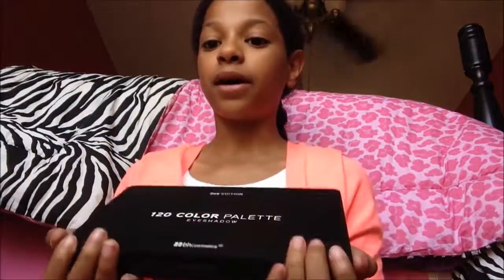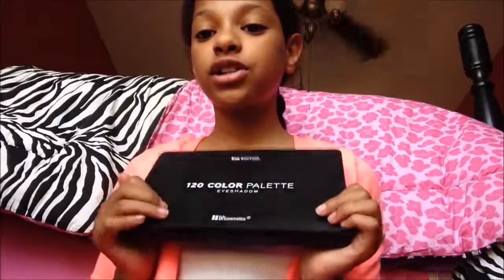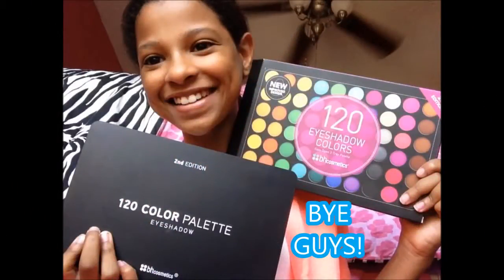Thank you for watching my unboxing plus first impression review on this palette. Let me know if you guys want to see a tutorial — I'll be happy to do one.